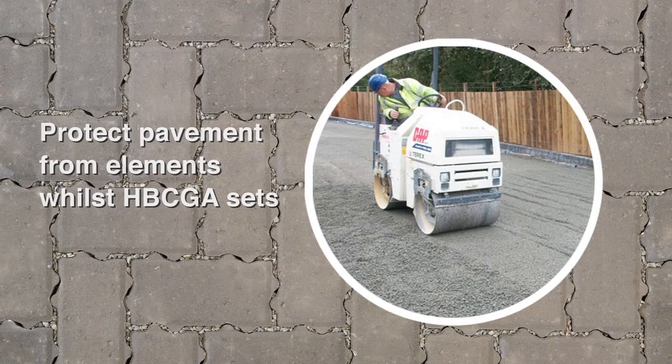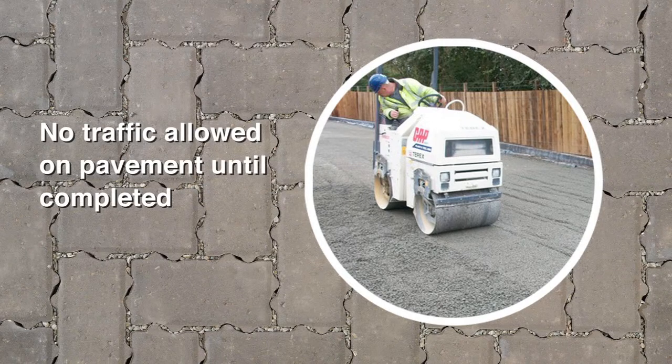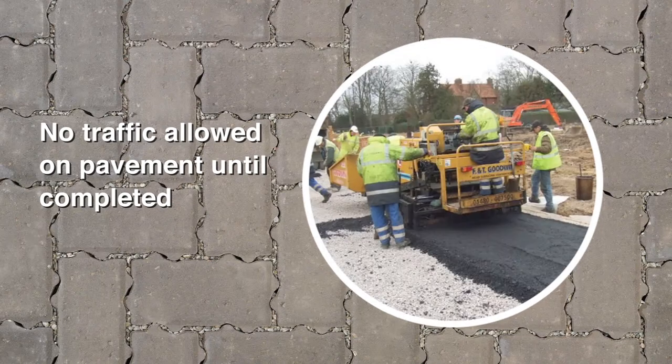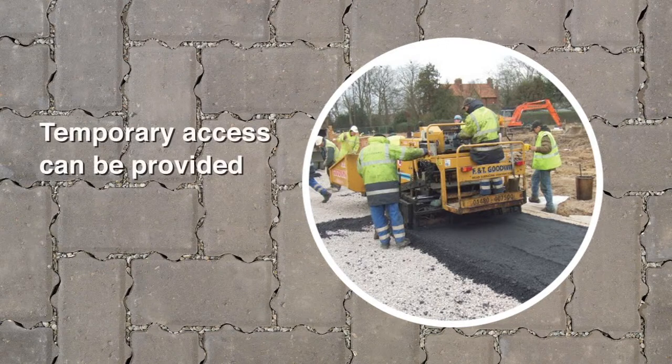Other than the plant and equipment required to build the pavements, no traffic should be allowed onto the pavement until it is completed. However, if there is a need to use roads and hard standing areas as temporary routes during the construction phase of the project, temporary access can be provided by laying a dense bitumen macadam layer. If the DBM layer is to be laid over the coarse graded aggregate, then a tracked paver machine must be used because a wheeled paver could cause damage and become stuck in the coarse graded aggregate.